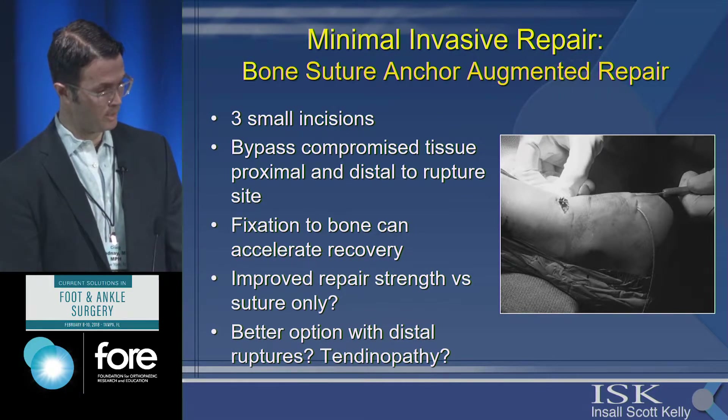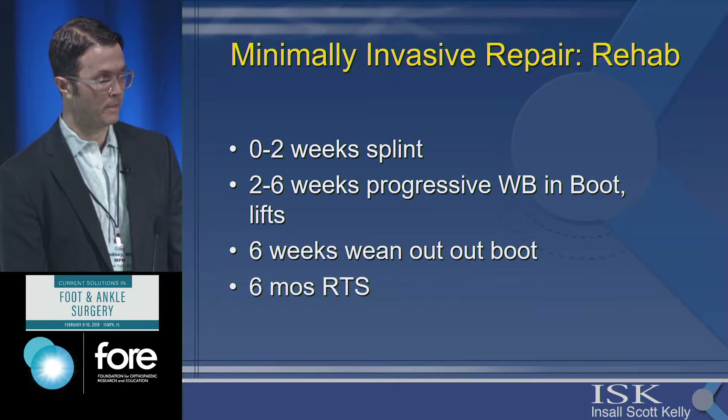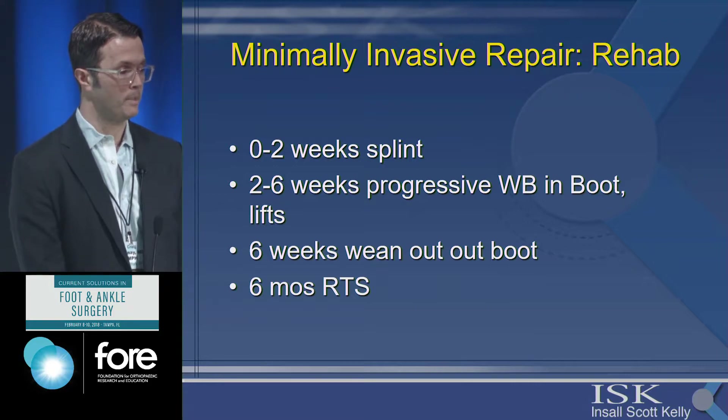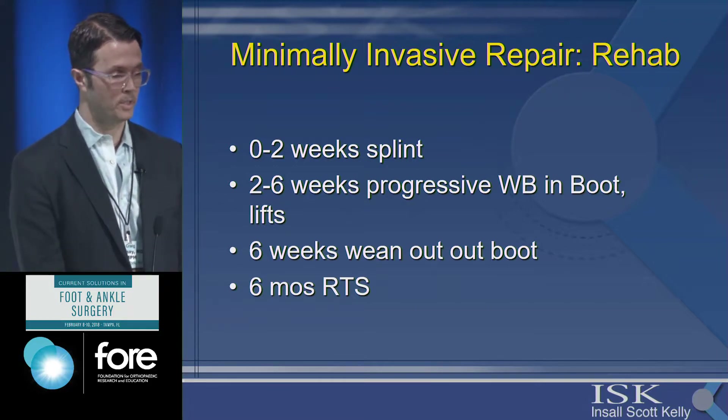For distal ruptures and tendinopathy, anchoring to bone is a good option as it improves strength. For percutaneous repair rehabilitation, I still keep them in a splint for two weeks for wound healing, but at the two-week mark I start progressive weight-bearing instead of waiting until six weeks. Usually by six weeks they're out of the boot and can return to sport a little earlier, around six months.